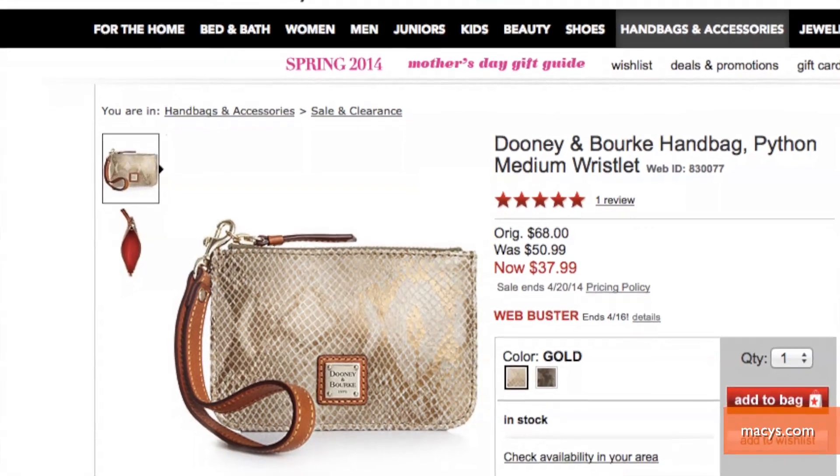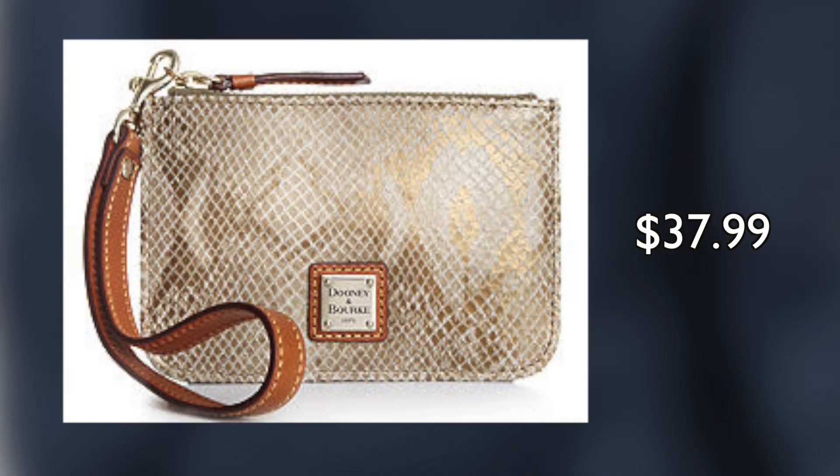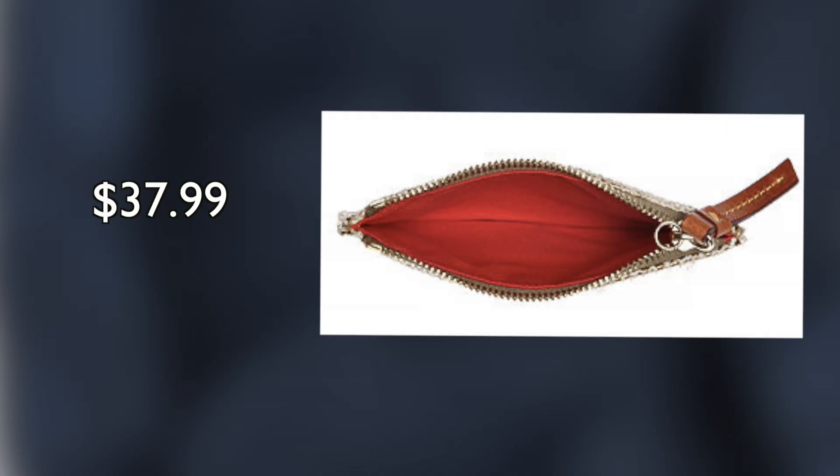For a sleek look, try a metallic clutch like this Dunienberg wristlet on sale at Macy's. With a gold-toned print, this bag is flashy, with just enough room to hold a few essentials on a night out.